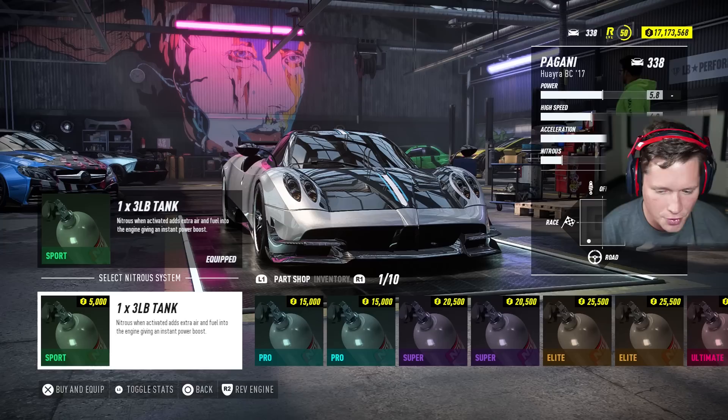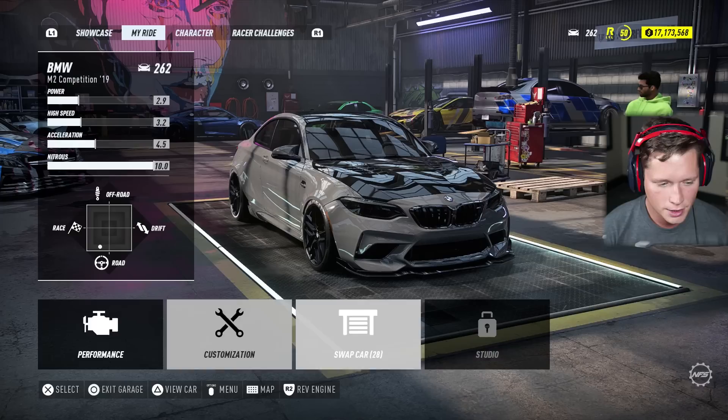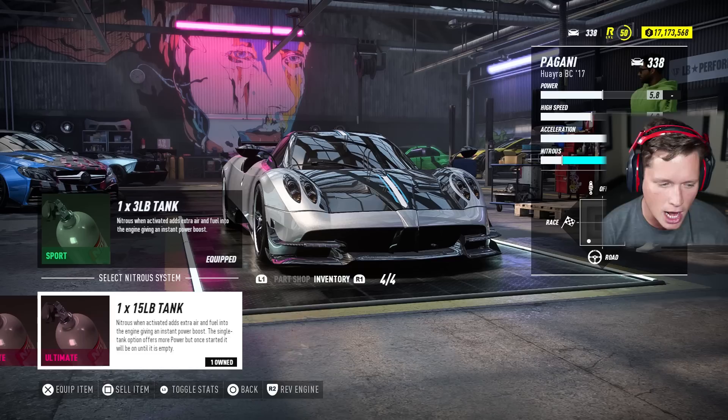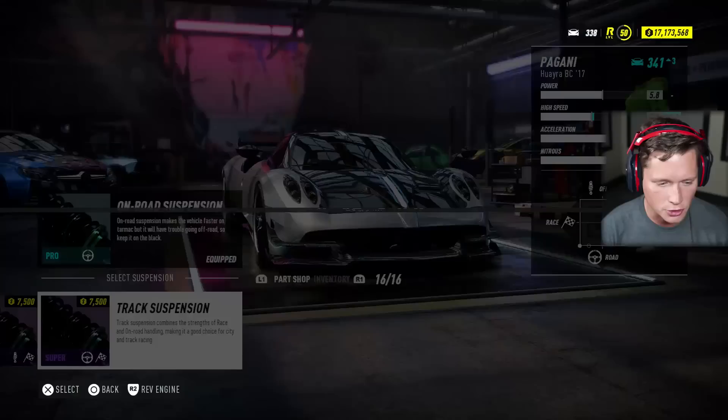I'm kind of tempted to leave it as is. I think we could definitely use the 15-pound tank of nitrous. Actually, I'm going to take that off of our last vehicle — the M2 comp, sorry buddy — and grab this ultimate nitrous. I'm going to put a 3-pound sport tank on there and take this back. Now we've got this ultimate tank in our inventory. Do we want five 3-pound tanks or one 15-pound tank? I'm going to go with five 3-pound tanks. I think the 15-pound tank is a lot of fun but a little too much — unless you're going in a straight line pretty much the entire time, it's just not really worth it.